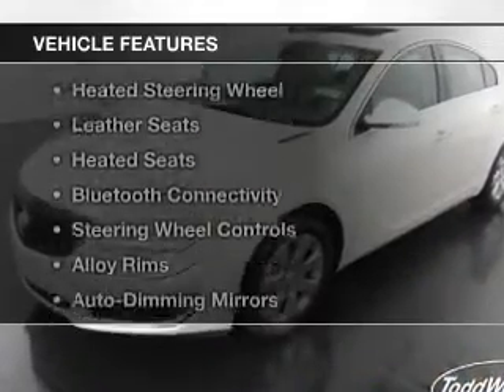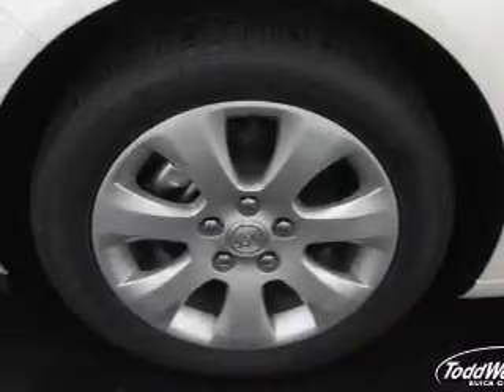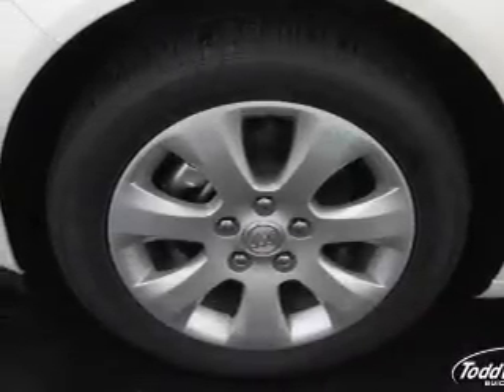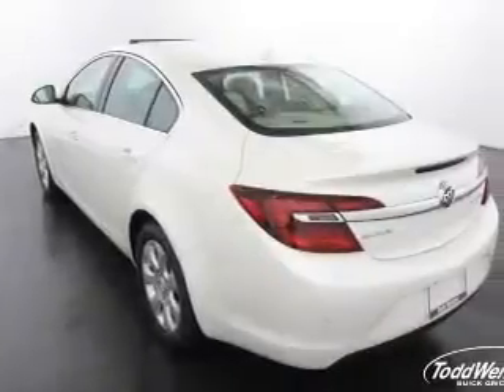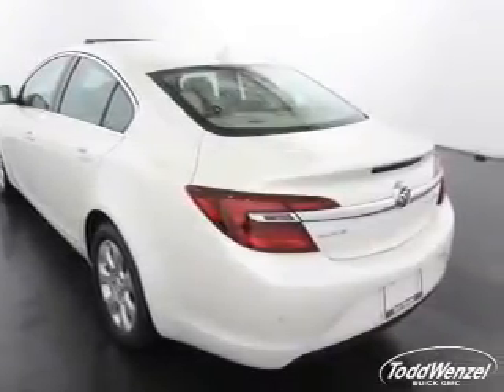The features include a turbocharger, a power sunroof, heated steering wheel, leather seats, heated seats, Bluetooth connectivity, steering wheel controls, alloy rims, auto dimming mirrors, and dual temperature controls.